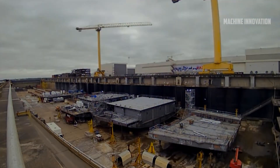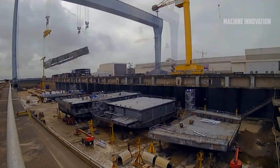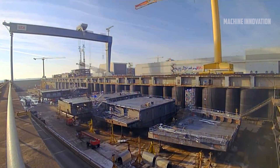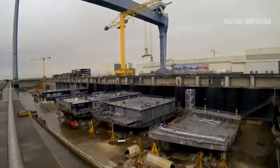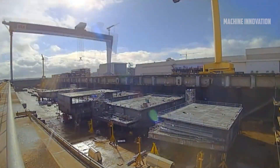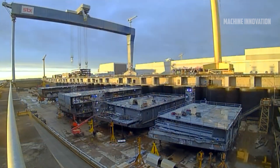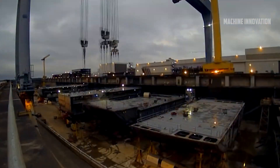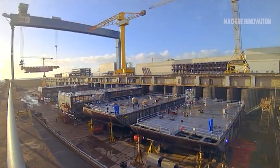Once the design is finalized, it's time to choose the right location. For Weihammate, the chosen site is 130 kilometers north of Eemshaven in the North Sea. It's far enough from the coast to catch strong winds but close enough to efficiently transport the electricity generated back to shore. Now that the location is selected and the design is in place, the actual construction can begin.